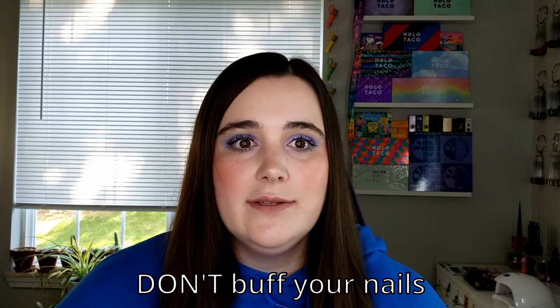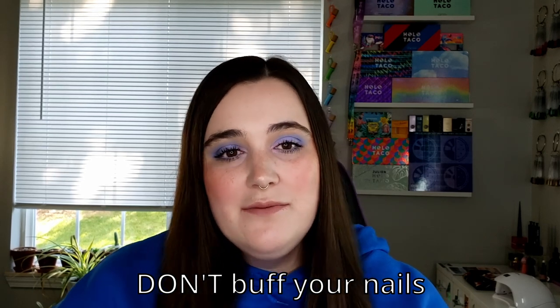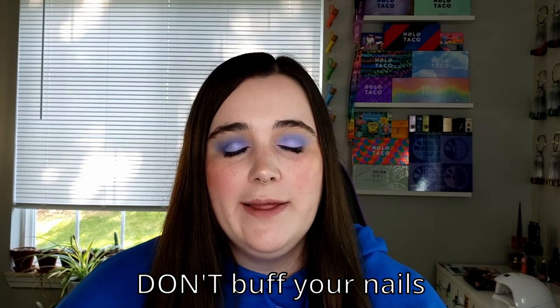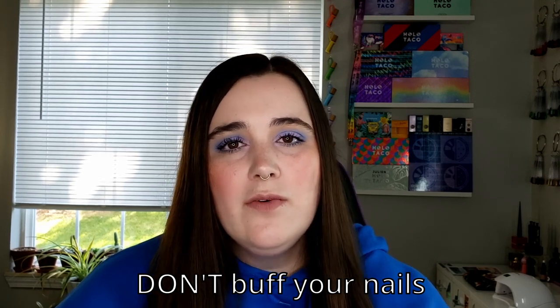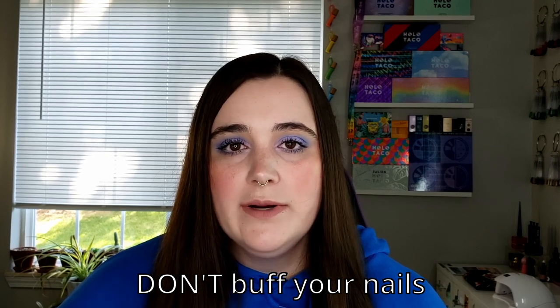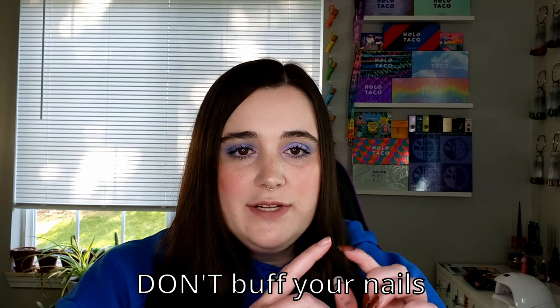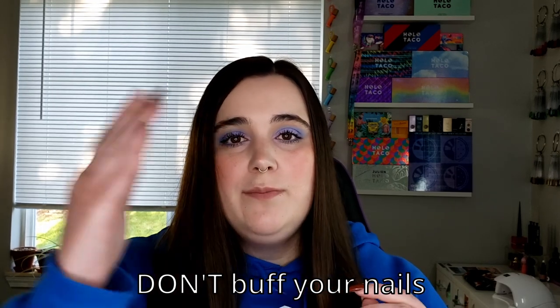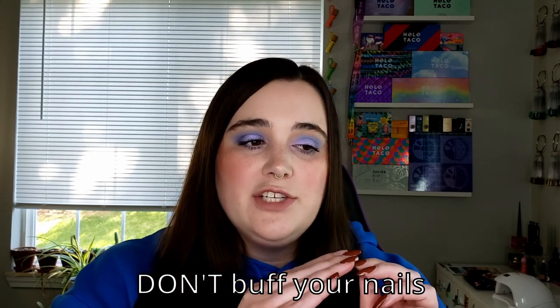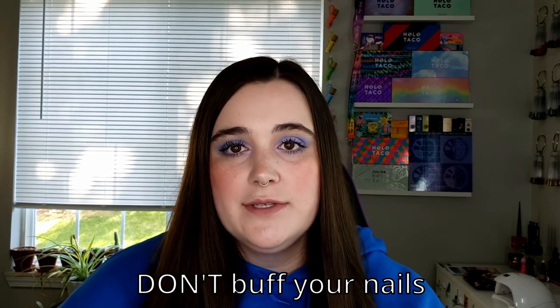Finally, do not buff your nails. Similarly to peeling at your nail polish, buffing your nails actively thins out your nail plate. I know I did this in a video recently and it was painful in my heart because I knew I was actively thinning out my nail plate. It weakens my nails, makes them patchier in places I don't buff evenly, and overall makes them way more likely to break. The absolute only exception I make is because I have peeling nails — if I see a peel starting to come up I will buff that down to prevent it from fully peeling all the way down my nail.